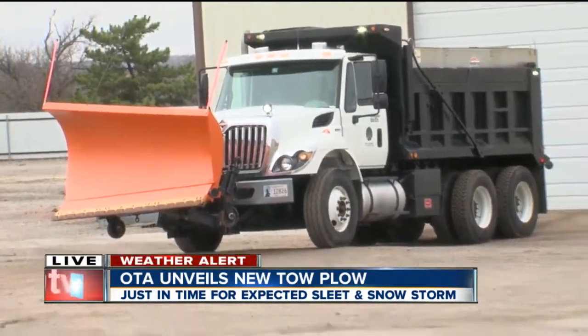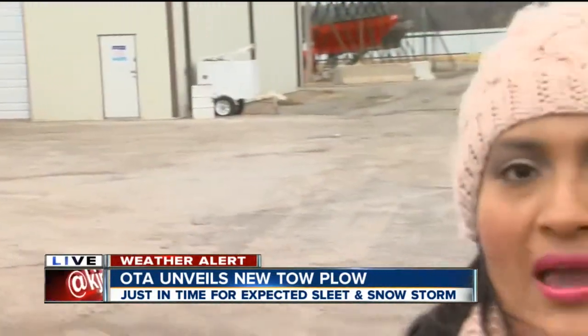The crews here tell us they started pre-treating the bridges as early as yesterday, just to make sure they do not freeze as quickly. They will have these crews out starting at 6 a.m. tomorrow morning. Live in Stroud, Patricia Santos, 2 News Works for You.